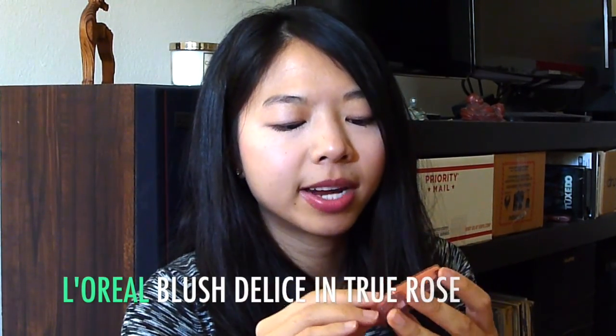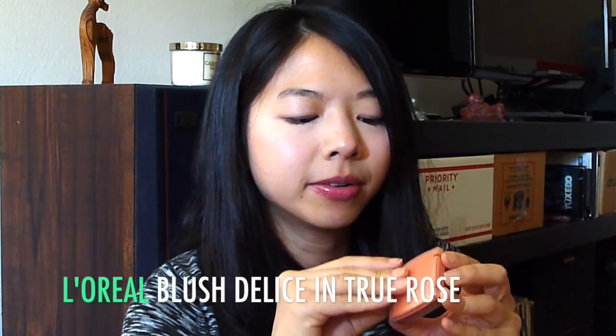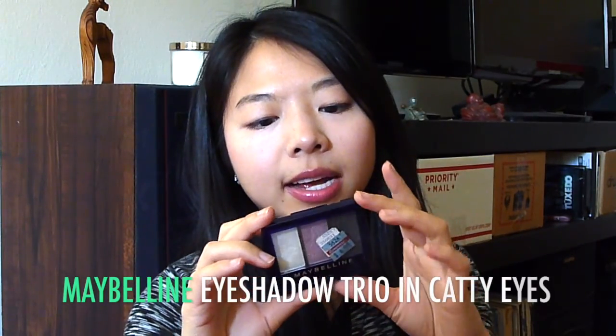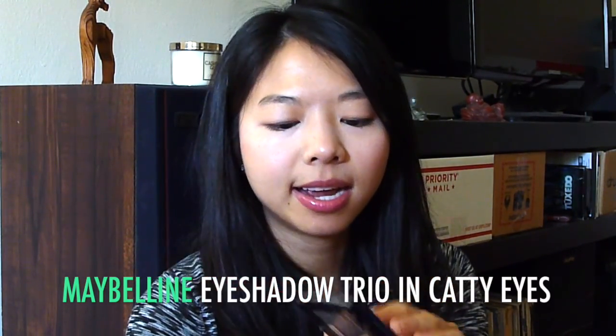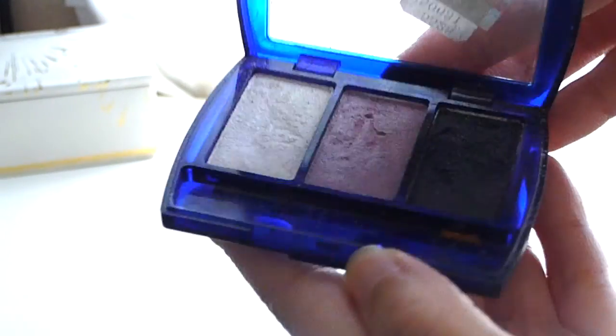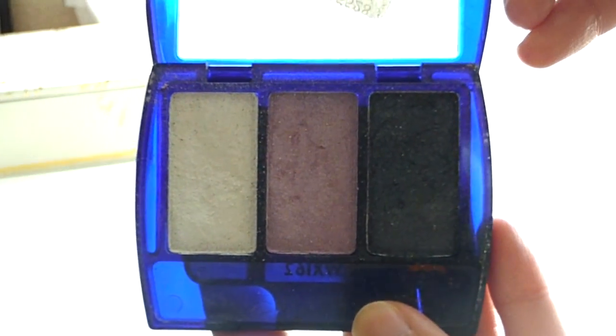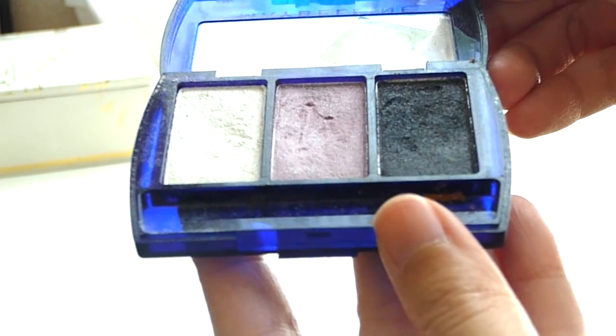This is from last year's Project Pan as well — the L'Oreal Blush Delice in True Rose. I'm pretty much done with this; I've just got the teeniest little bit left. I will definitely be done with this by the time I film the next video, in fact within the next two weeks. This is the Maybelline Expert Eyes Eyeshadow Trio in Catty Eyes. My goal is really just to finish the white part — I use it as an inner corner highlight and a little bit under the eyes. I don't want to use the black one at all — it's very glittery. The purple one I'll think about using, but it's not my goal to finish that one. I'm just concentrating on the white right now, and I can probably use it every day.